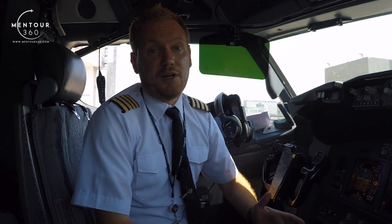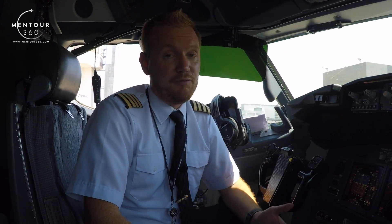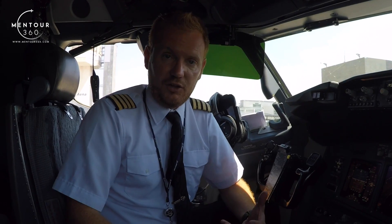Alright guys, so this is a question that I'm getting surprisingly often, but I do understand that most of you guys who are flying regularly have this problem, and that's the problem with the ears popping.